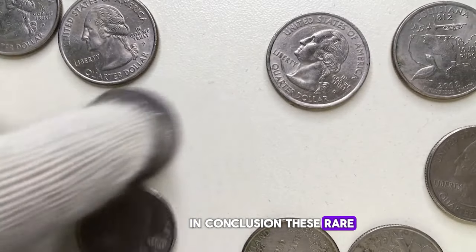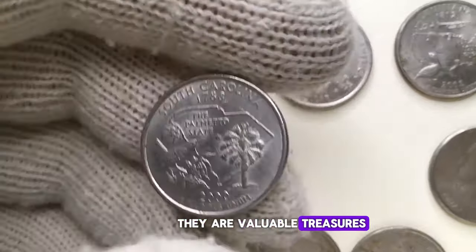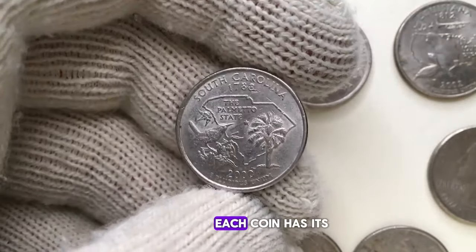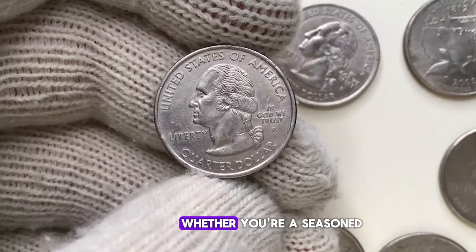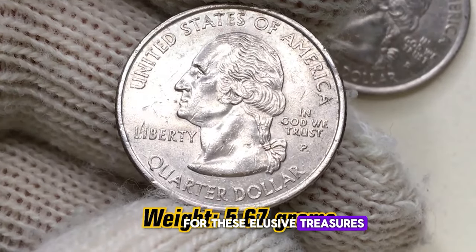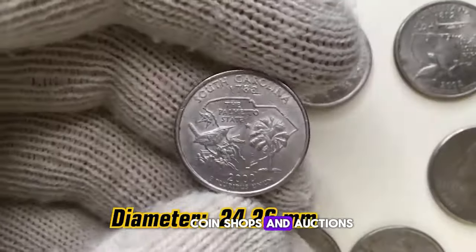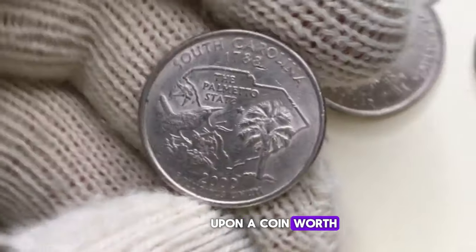In conclusion, these rare U.S. Washington quarters are not just pocket change — they are valuable treasures that can fetch thousands of dollars. Each coin has its unique story and value. Whether you're a seasoned collector or just starting, keep an eye out for these elusive treasures in your pocket change, coin shops, and auctions. Who knows, you might just stumble upon a coin worth big money.